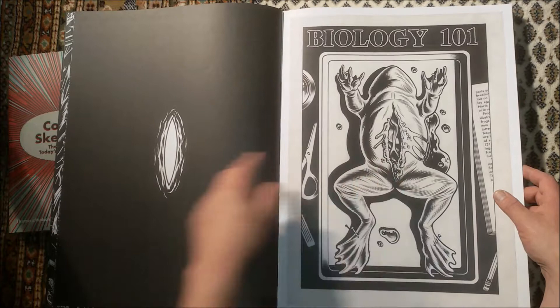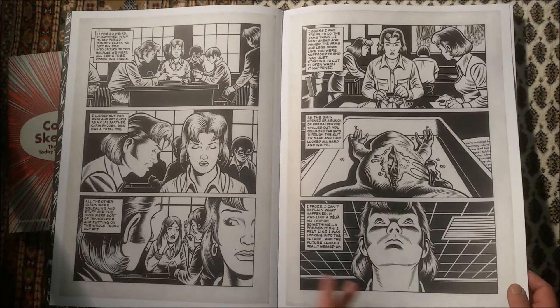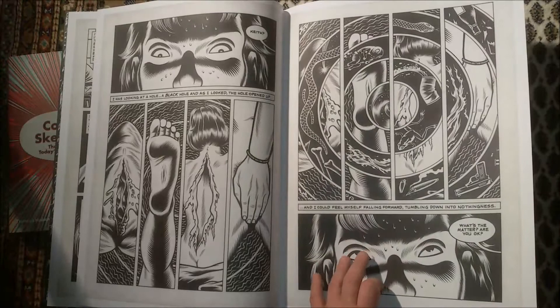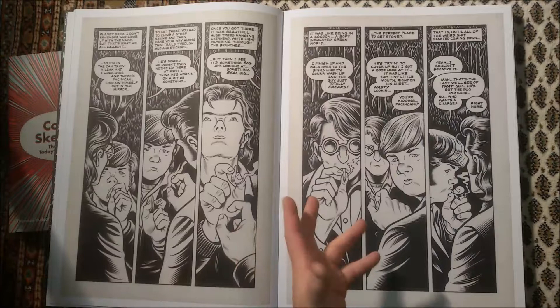I've spoken already in my video about Black Hole about the story, so I just want to show you more or less quickly what this edition is all about. And it's not the whole Black Hole story — not complete. Some issues were left out, even though you can read the story as far as it is reprinted here and it will make sense, sort of.